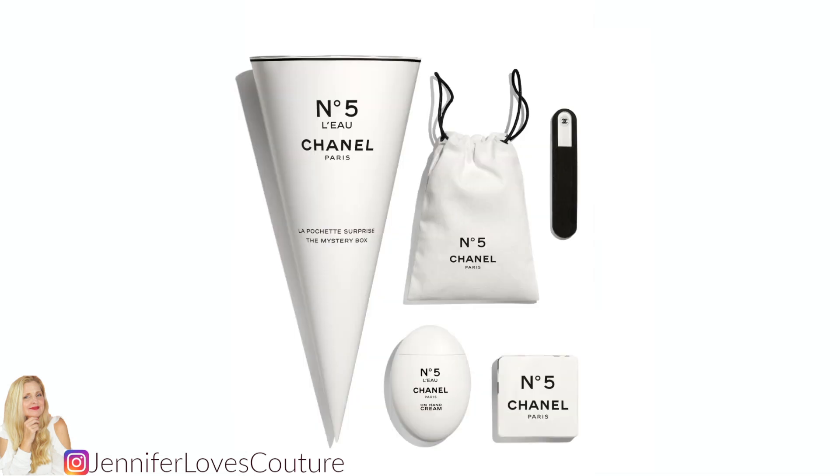This mystery box is actually a hand care kit. It will have the No. 5 Lou hand cream, a black and white storage pouch, a white nail file, a black felt sleeve, and a towel that unfolds. I think that's a great deal for $65.